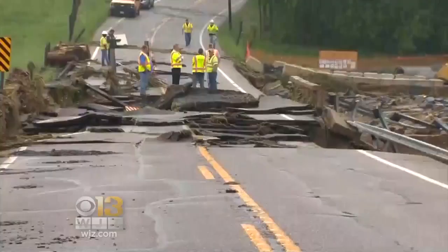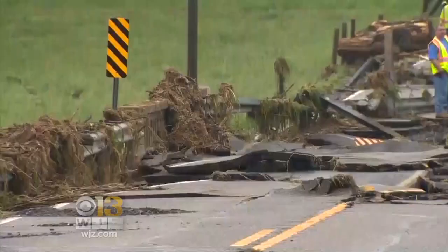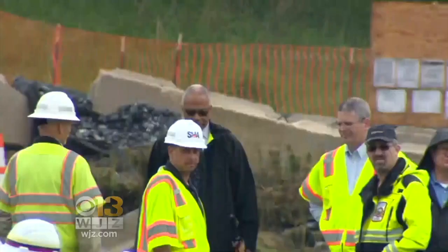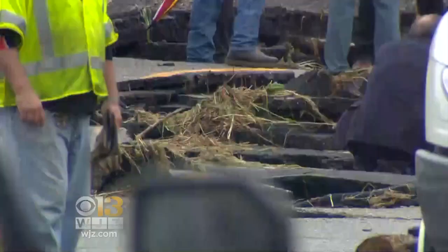The price tag at Maryland Route 180 is likely much higher. The well-traveled road was nearly washed away by a wall of water from the gushing Little Catoctin Creek. Lieutenant Governor Boyd Rutherford visited as crews began cleanup. A creek or stream that's normally just a little babbling brook turns into raging waves and it can roll back the asphalt.